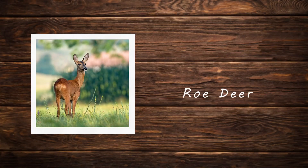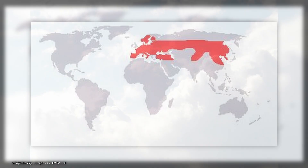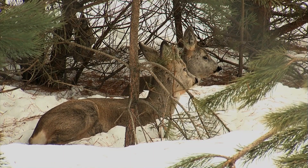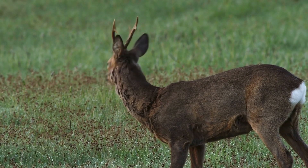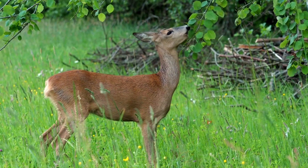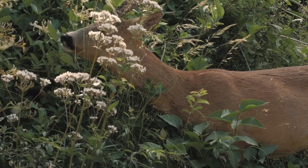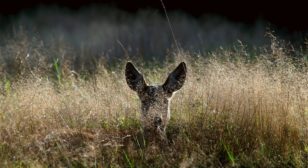Roe deer. The roe deer is a small deer species native to Europe and parts of Asia, known for its reddish-brown coat in summer which turns grayish-brown in winter. The roe deer is well camouflaged in forested environments. Males grow small short antlers with typically three points on each, shedding and regrowing them annually. Roe deer have a distinctive white rump patch that becomes more prominent when alarmed. They are highly agile, adapted to dense woodlands, and prefer habitats with mixed vegetation including shrubs, grasses, and herbs. Roe deer are known for their quiet, elusive behavior.